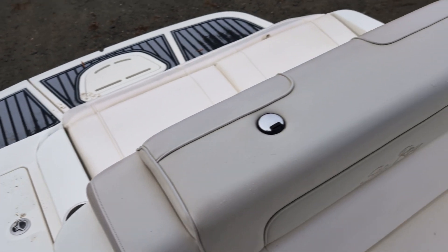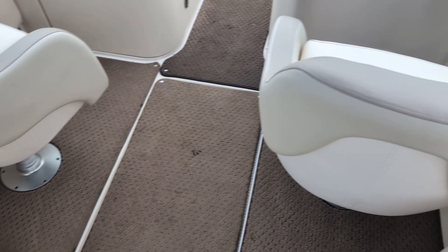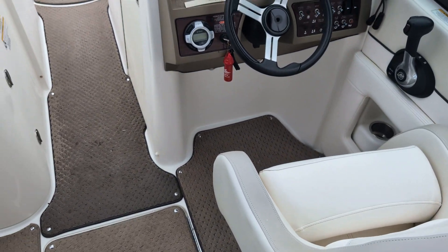Overall, the boat is in excellent shape. No signs of rips, tears, or gouges in any of the seats and cushions.